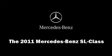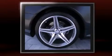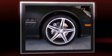Experience driving perfection in the 2011 Mercedes-Benz SL class. Mercedes-Benz made sure to keep road handling and sportiness at the top of its priority list. A 5.5-liter V8 engine pairs with a sophisticated 7-speed automatic transmission, providing a smooth and predictable driving experience.